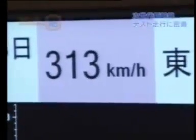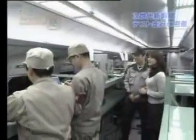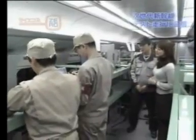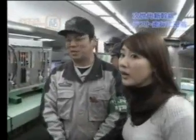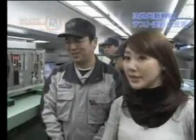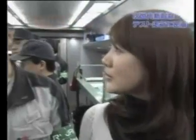Incredible. And we're in the process of accelerating up to 330. Today's test calls for navigating a curve at 330. What's that sound? It's the train leaning into the curve. We really are leaning now to the left. As the train enters the curve, the degree of tilt and its precise timing are repeatedly adjusted.